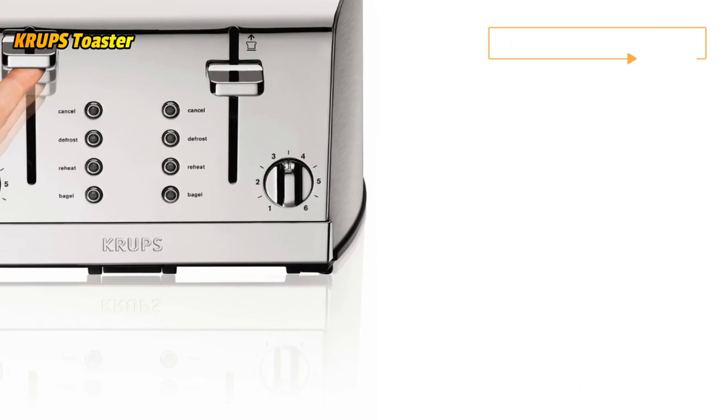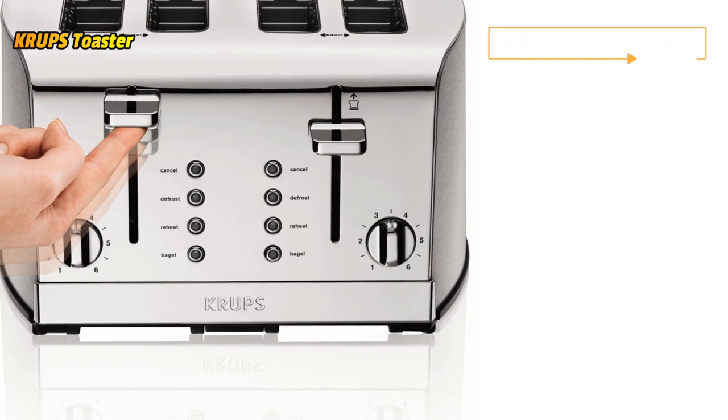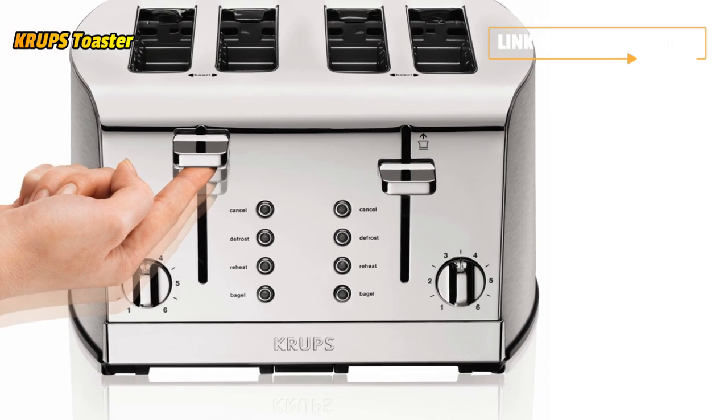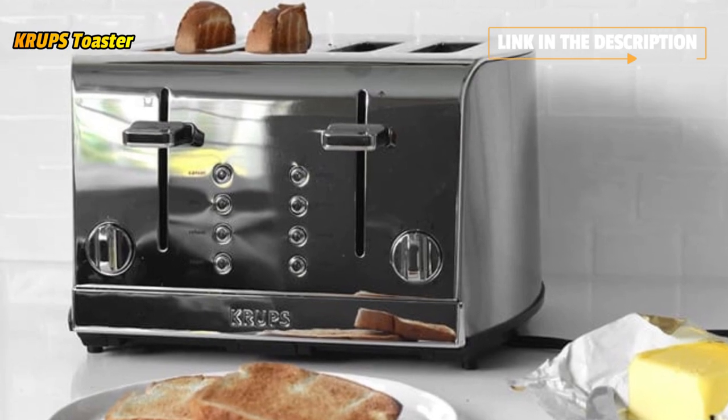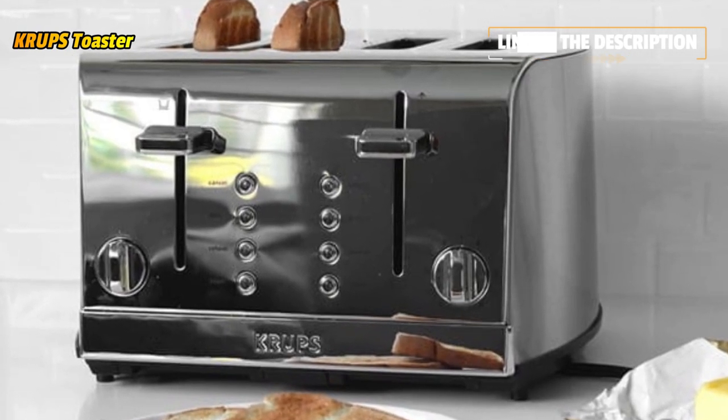This stainless steel toaster is the perfect way to start your day with a hot, crunchy breakfast toasted to golden brown perfection. Extra-large, self-centering slots can accommodate a variety of breads including bagels, buns, English muffins, and thick slices of homemade bread. Choose the bagel mode for warming the outside and toasting the inside of bagels.